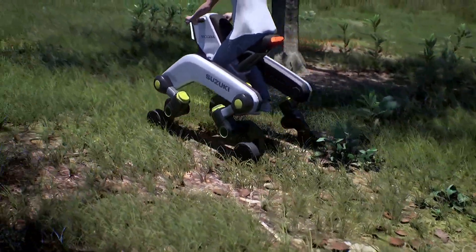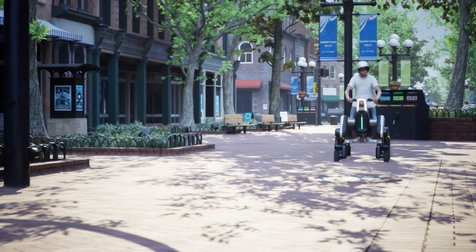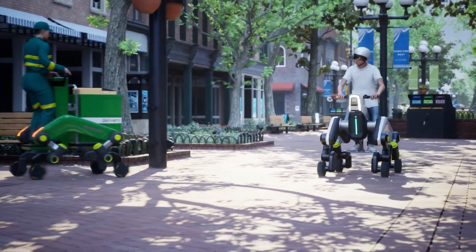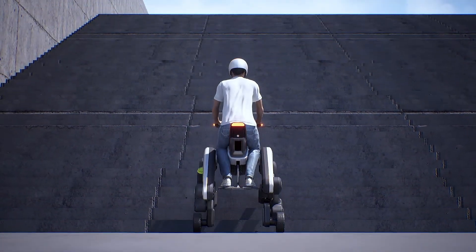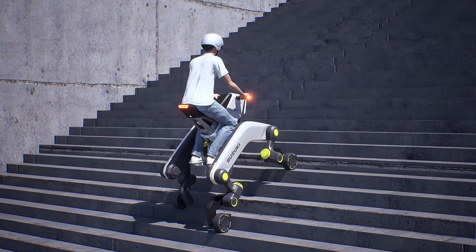It moves at speeds up to 32 km per hour on flat surfaces and boasts an 80 km range on a single electric charge. Weighing around 100 kg and measuring 1.5 m long, 0.8 m wide, and 1.1 m high, the Makba operates in three intelligent modes: chair, standing, and stretcher.